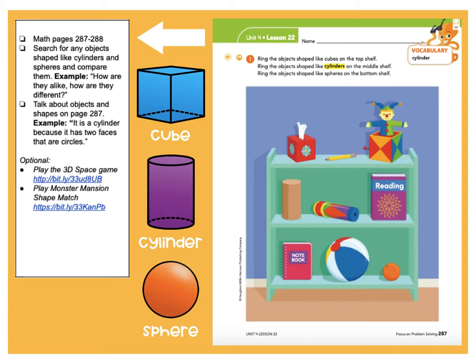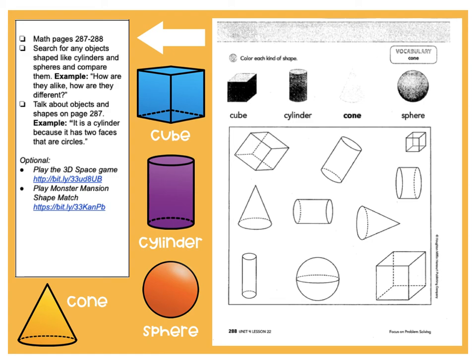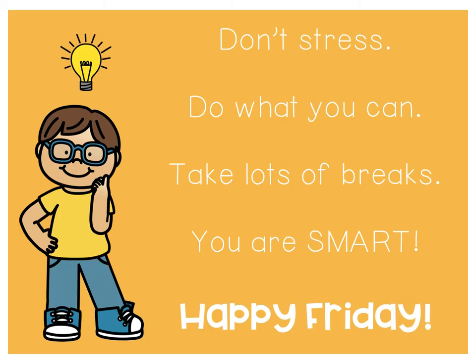Then here's what the back of your page looks like. It says color each kind of shape. So you're going to be coloring your cubes all one color, your cylinders all one color, your cones all one color, and your spheres all one color. Here's what a cone looks like. I have my cubes as blue, my cylinder as purple, my sphere as orange, and my cone as yellow — but you can decide what colors you want to use. Then there are some optional games for you to play — they've got some links you can type into your computer and they'll bring you to games when you are all done with your math worksheets today.